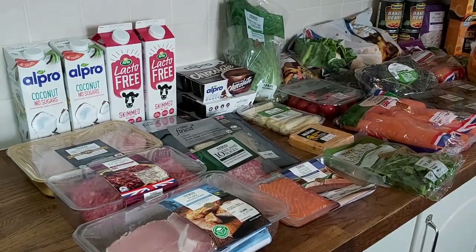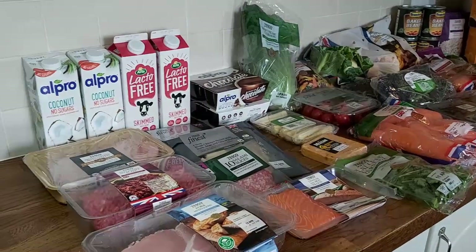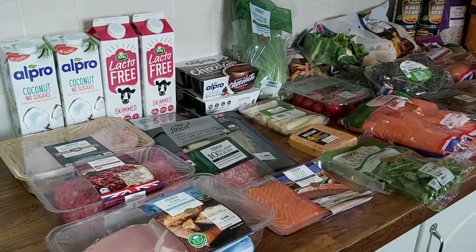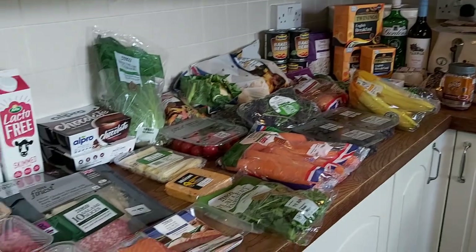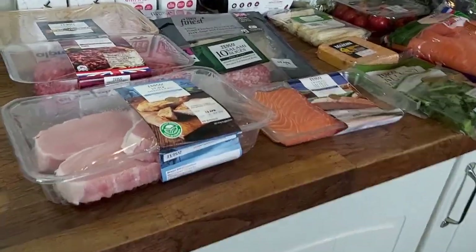Here's the haul this week and it's actually quite a small one. I just didn't need that much stuff really, and there's no point buying stuff if you don't need it. So that's the sweep of it — quite a small one and there's lots of space on the counter as well. Anyway let's have a look at what we bought.